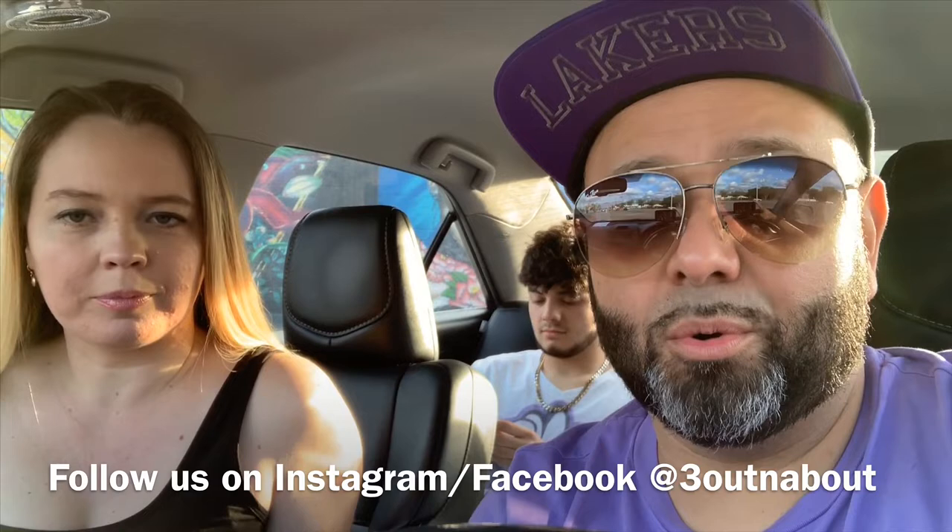Hola amigos, Studio B coming to you again from another episode. Today we're going to be on the near east side of downtown, otherwise known as Second Ward or in Spanish, Segundo Barrio.